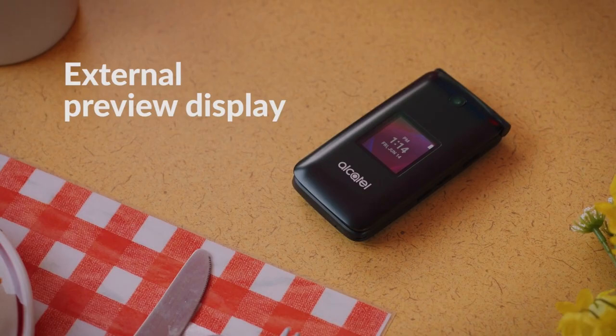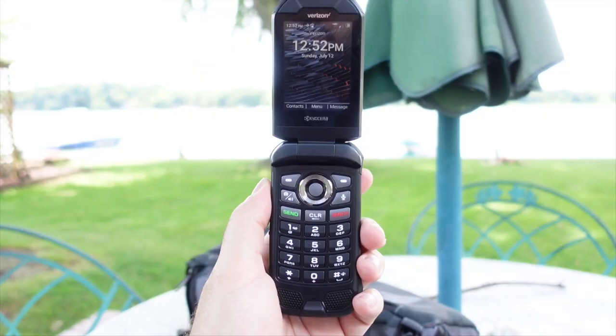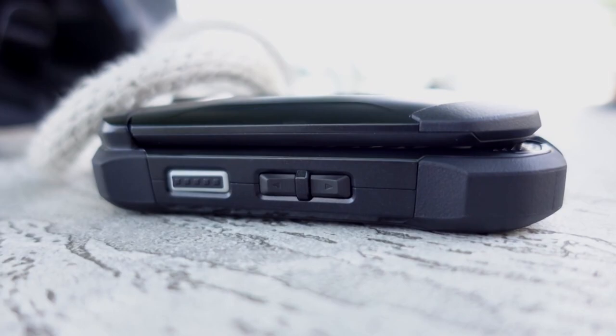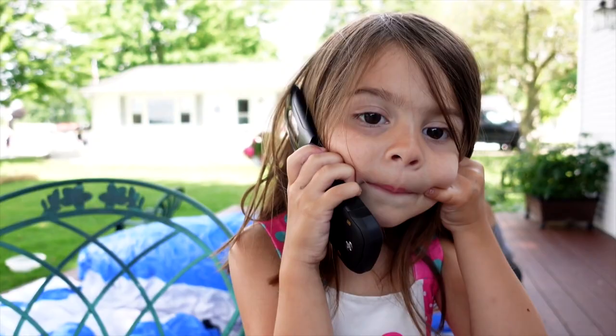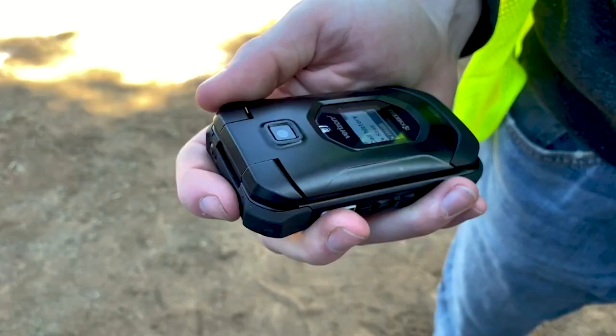Kyocera DuraXV Extreme E4810 16GB (Verizon). If you have an old voice phone, you'll need to replace it soon, whether you want to or not. Verizon will shut down its old 2G and 3G networks at the end of this year. After that, only 4G phones with VoLTE (Voice over LTE) will be able to use its network. VoLTE phones usually have better call quality than older 2G and 3G phones, but they are more expensive and have shorter battery lives. If you want a new Verizon voice phone, the Kyocera DuraXV Extreme is a solid choice. This flip phone is traditional and tough, but only does the basics well.